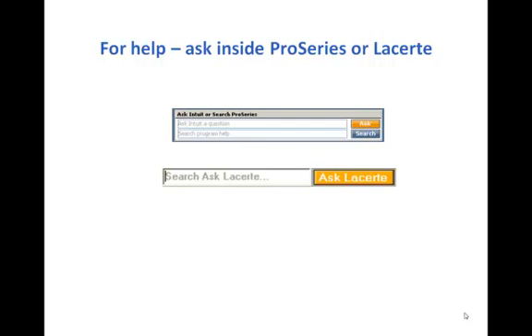If you want to learn more, you can go into the upper right-hand corner of your LaCert or Pro Series tax program and find these symbols to either ask a question or find out more. Thank you very much for listening.